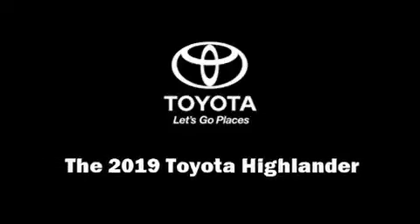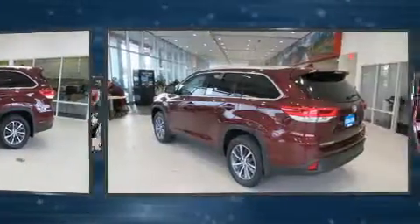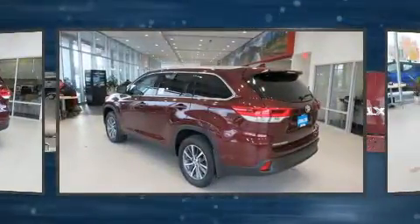Discerning drivers will appreciate the 2019 Toyota Highlander. It features all-wheel drive versatility, an automatic transmission, and a 3.5-liter six-cylinder engine.